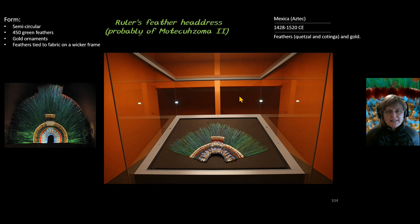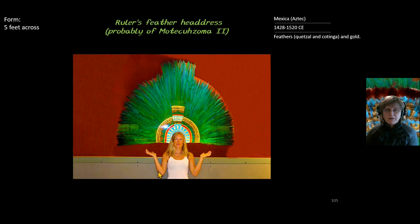The form of it is semicircular with 450 large green Quetzal feathers. It has gold ornamentation on it, although limited, much to the sadness of the Spanish who were after gold. It has feathers tied onto a strong netting, almost like a wicker frame on the back to make it upright when being used.